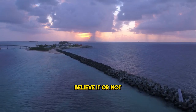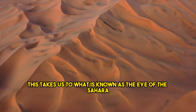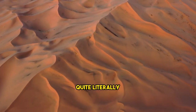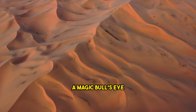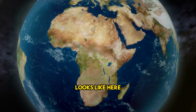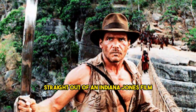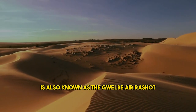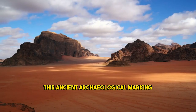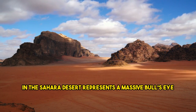Believe it or not, there is a connection between the Sahara Desert and the Lost City of Atlantis. This takes us to what is known as the Eye of the Sahara, also called the Guelb-er-Rishat, which represents quite literally a magic bullseye. This ancient archaeological marking in the Sahara Desert represents a massive bullseye.